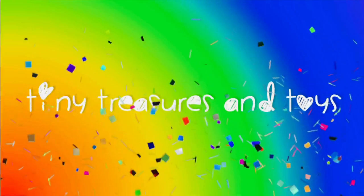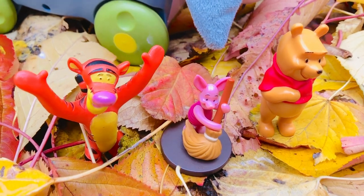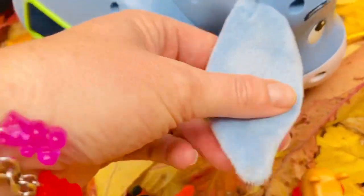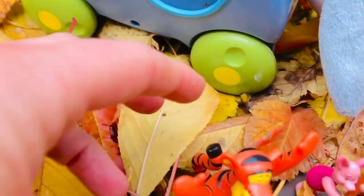Hello and welcome to Tiny Treasures! We are with our Winnie the Pooh friends, including an Eeyore shape sorter. He has nice soft ears and we need to look for his shapes today because they are missing — they are hidden somewhere outside and we are in the colorful leaves that have fallen down from the trees.